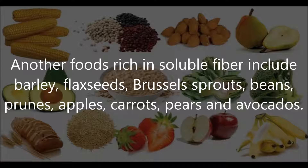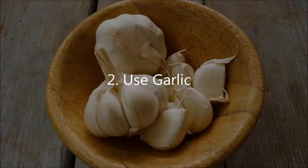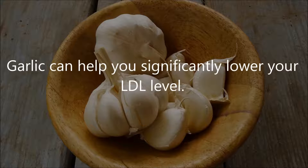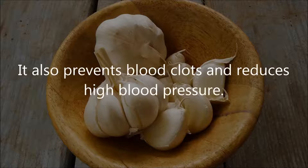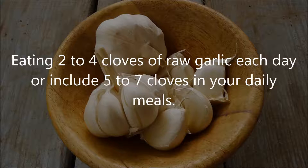Other foods rich in soluble fiber include barley, flax seeds, Brussels sprouts, beans, prunes, apples, carrots, pears, and avocados. Number 2: use garlic. Garlic can help you significantly lower your LDL level. It prevents cholesterol from sticking to the artery walls, which prevents clogging of the arteries. It also prevents blood clots and reduces high blood pressure. Eat 2 to 4 cloves of raw garlic each day, or include 5 to 7 cloves in your daily meals.